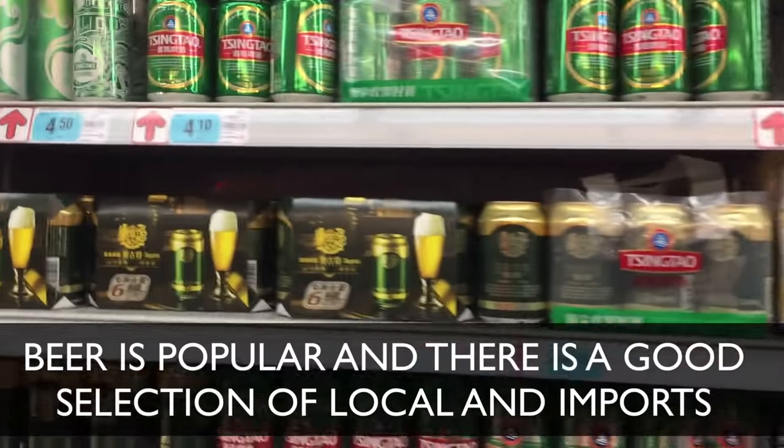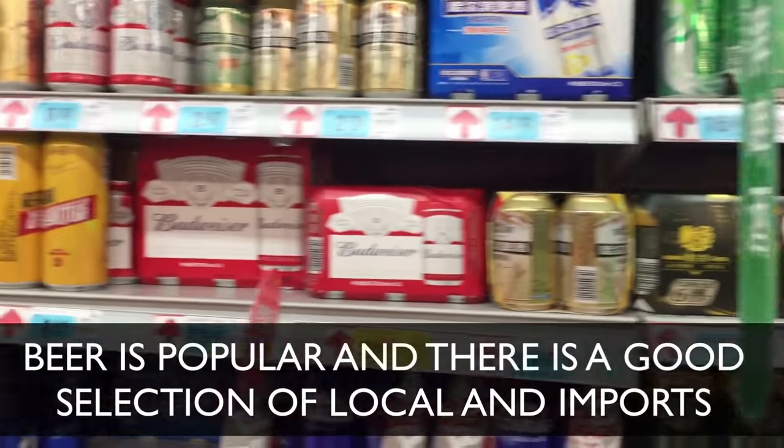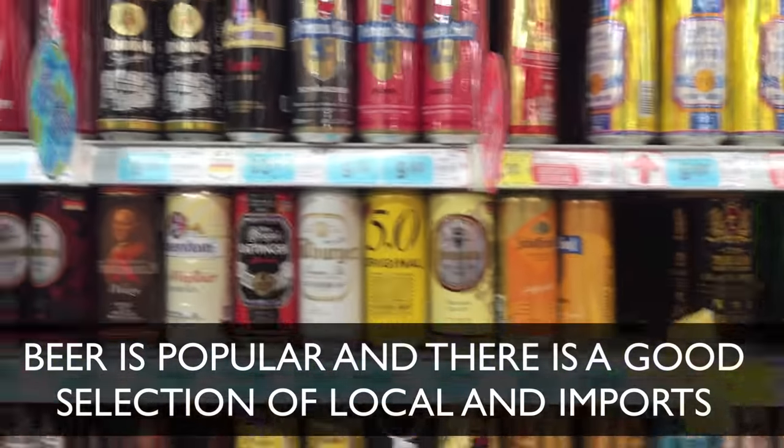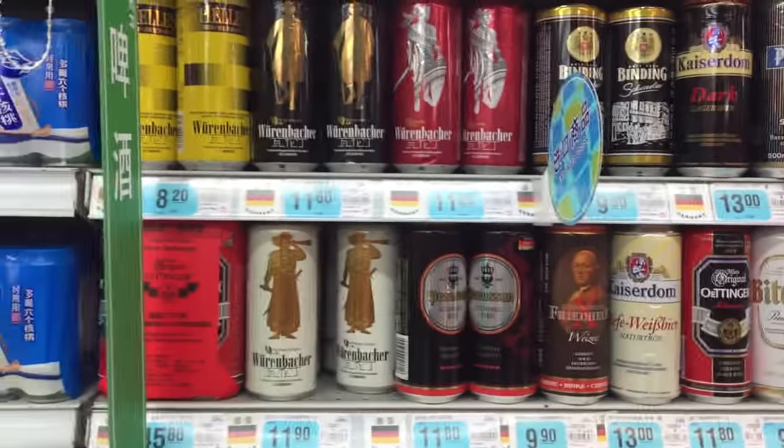So now we're in the liquor aisle of RT Mart, and it's not unlike any liquor aisle you'd find in the U.S. There's a great variety of wine and other spirits. Now you're going to find something you won't find in the U.S., and that's the national drink of China — Baijiu.